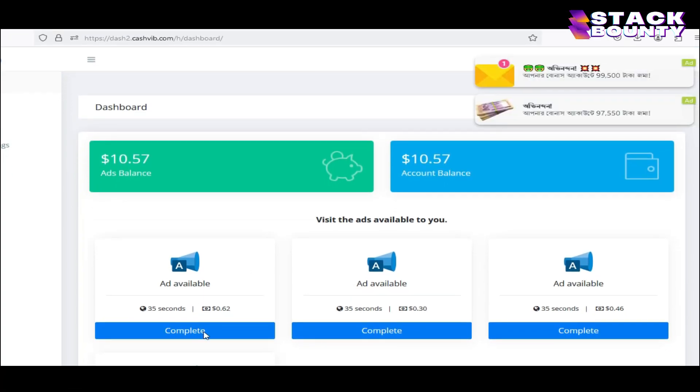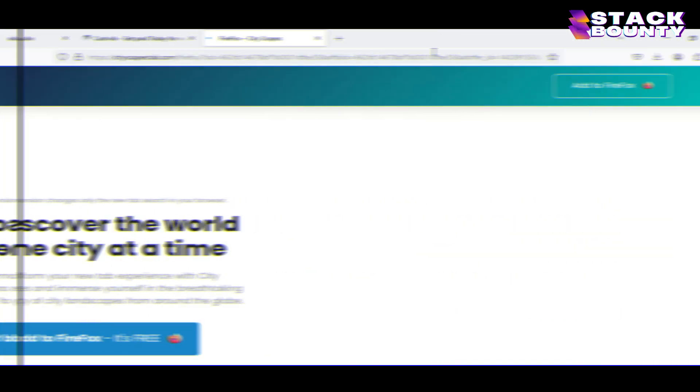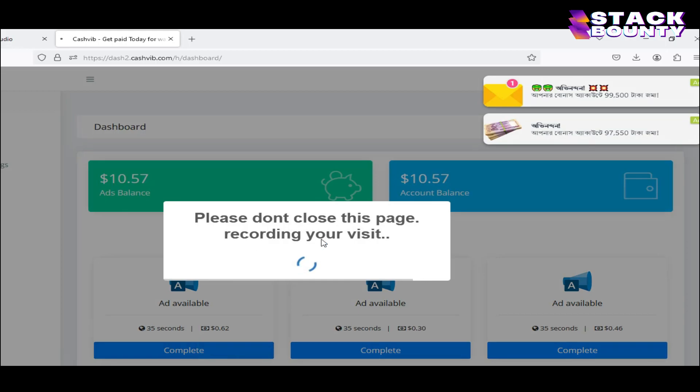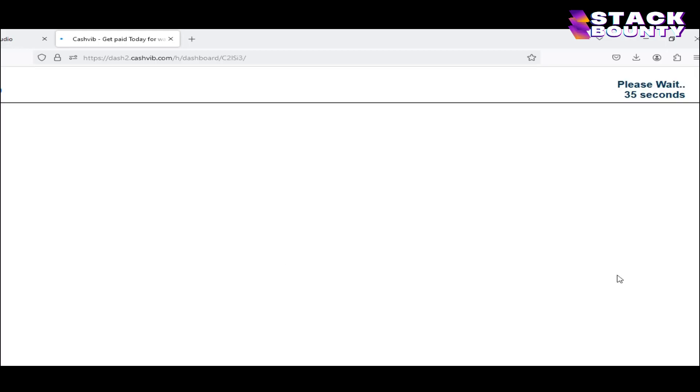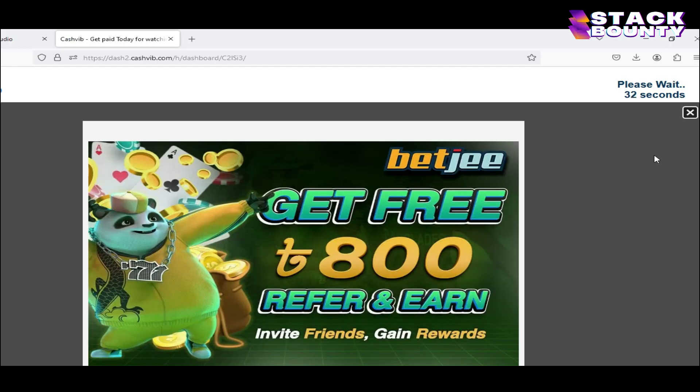Click on the second ad, which will earn you 62 cents. Just click on the complete button. Once again, we will be taken into another tab, which we are simply going to close. Come back to your dashboard and click on this complete button again. It will show you 'please don't close this page, recording your visit,' and then you will be taken to the website on Google search engine where we will be shown an ad. Just wait for 35 seconds to complete.